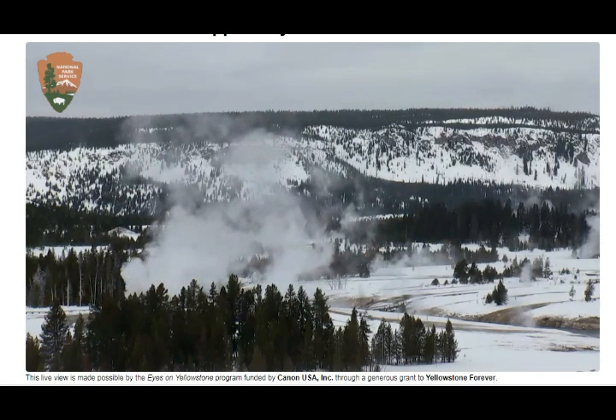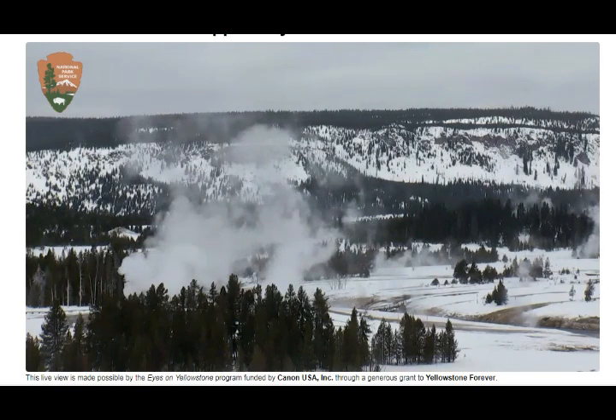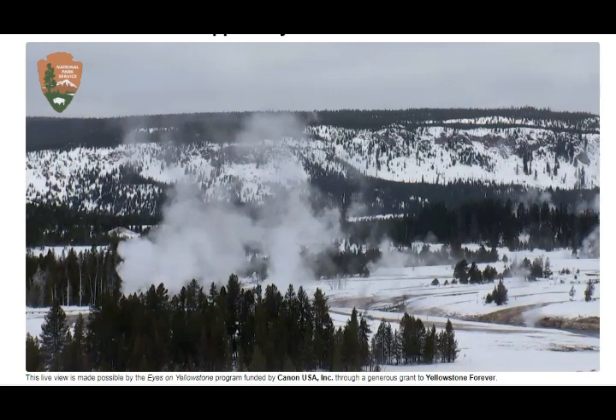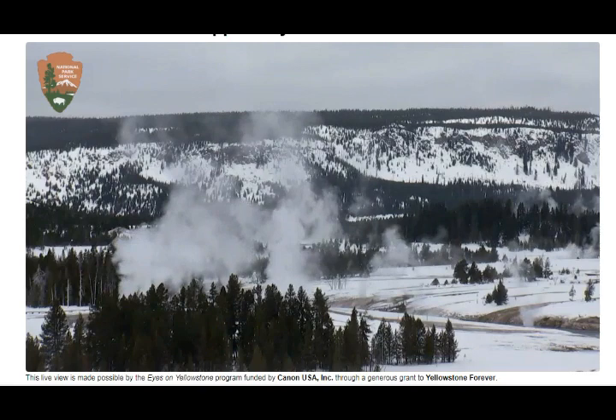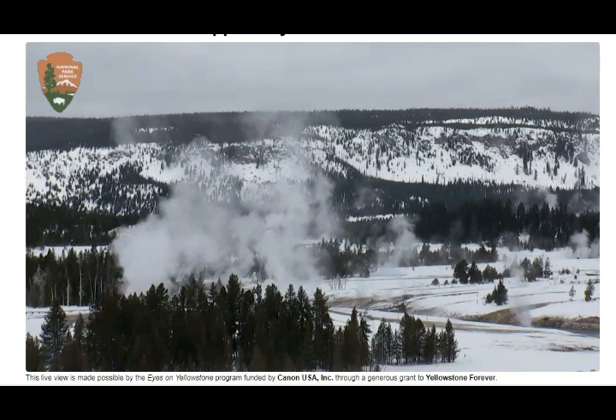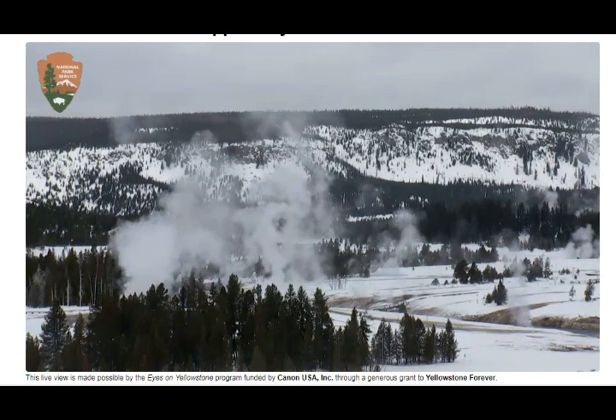There was also a 2.1 on the 19th, and there are a lot of quakes on the northwest side towards Pute, Montana. These relate to the ongoing deformation of Yellowstone.